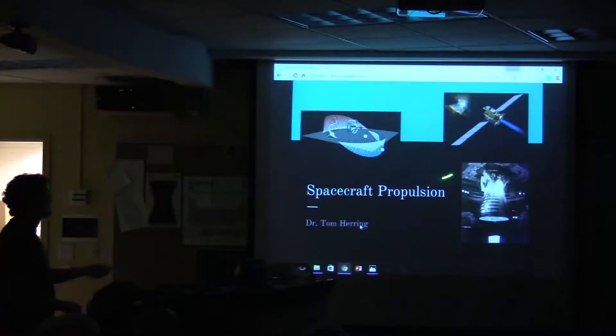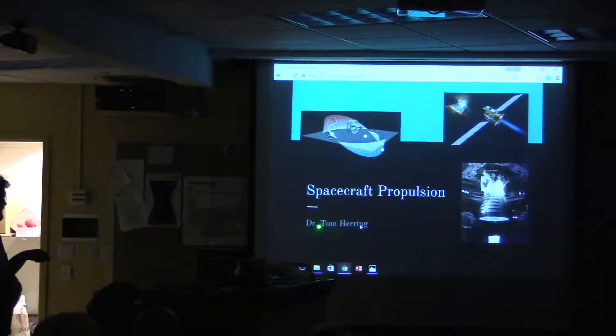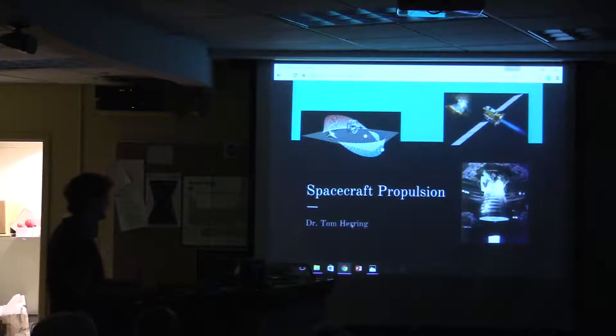Welcome to the Jack C. Davis Observatory.